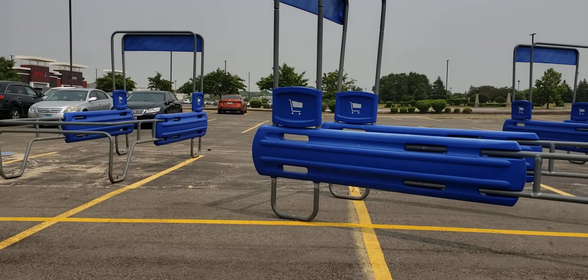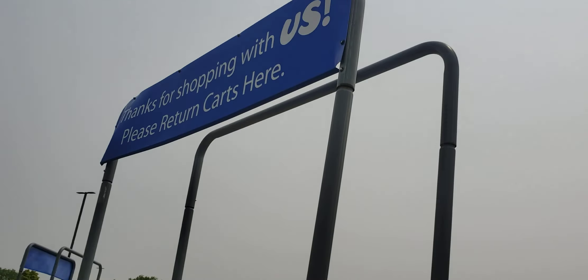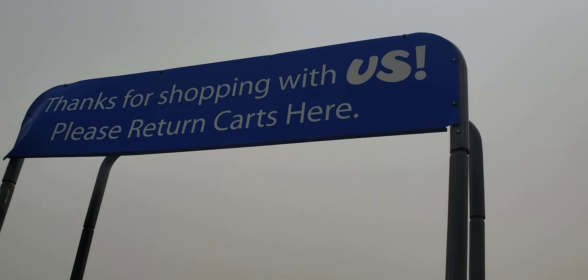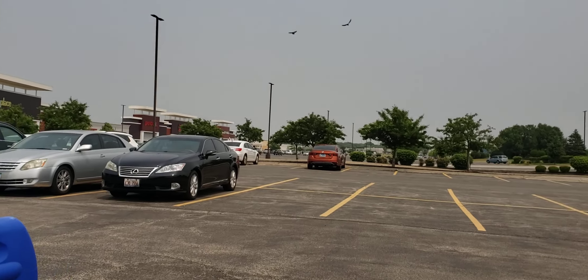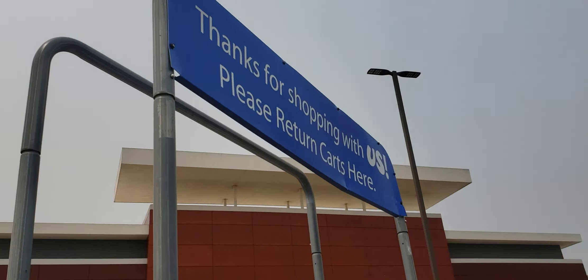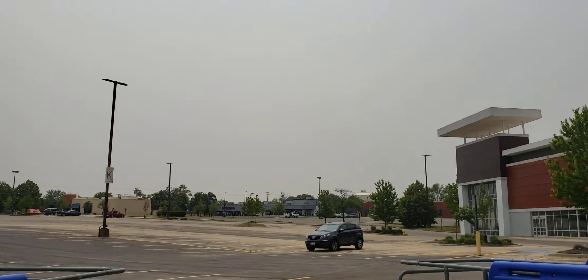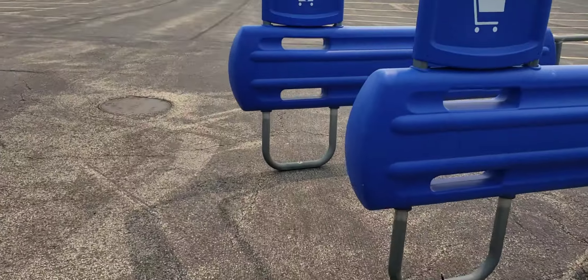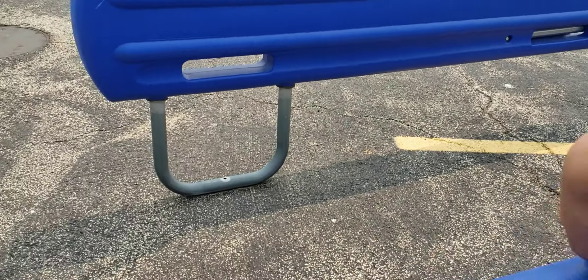We're here and they have Toys R Us cart returns — thank you for shopping with us. It's cool how it has that Toys R Us signage on it. Let's see if there are any older ones. That's the same one, and that's the same one too. Surprised there are only three cart returns — pretty sure there were way more when Toys R Us was around.